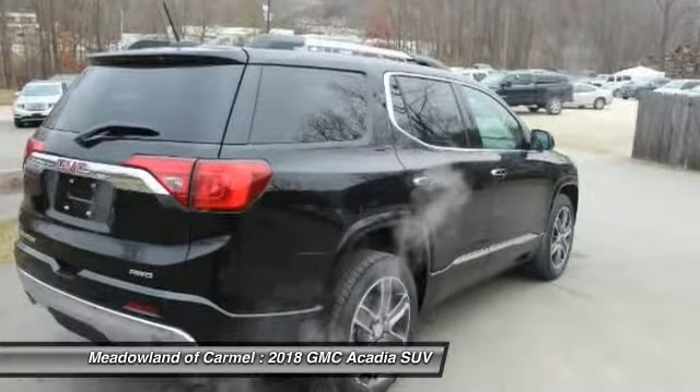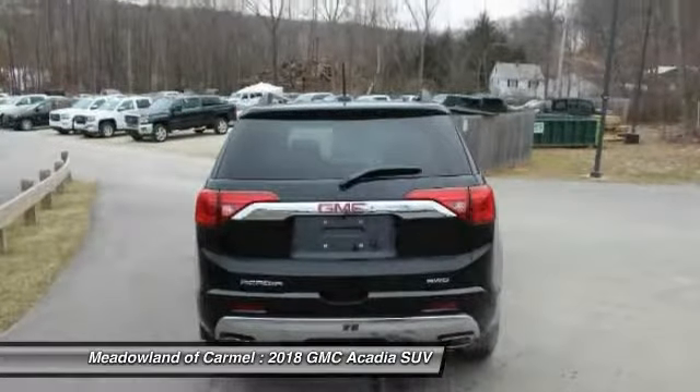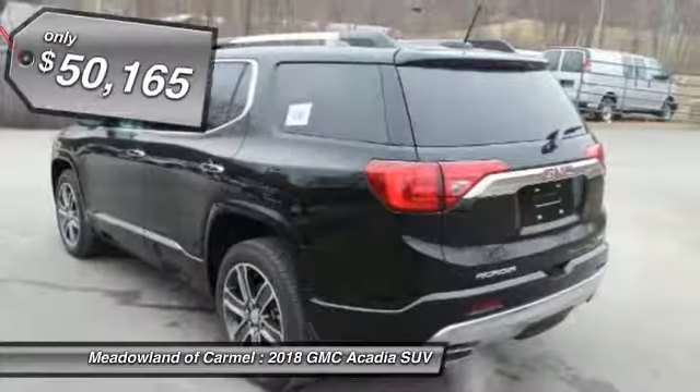Advanced technology and thoughtful ergonomics, the Acadia is a premium utility that rejects compromise and is priced below $55,000.